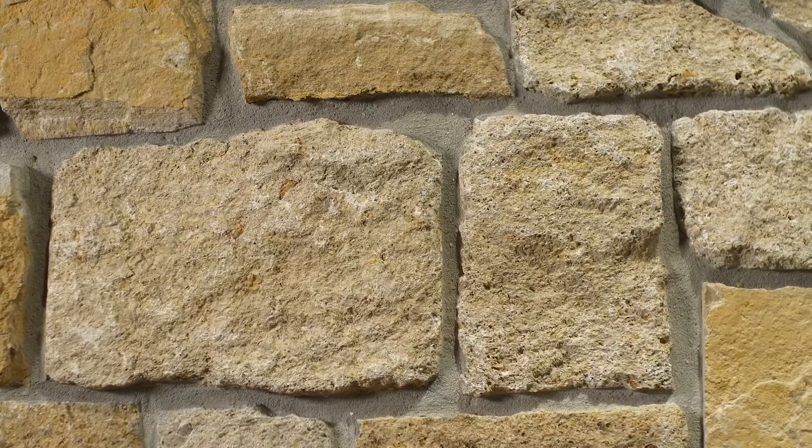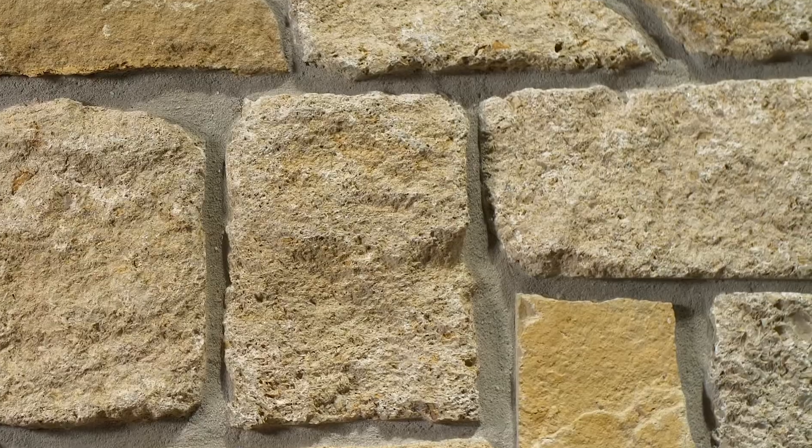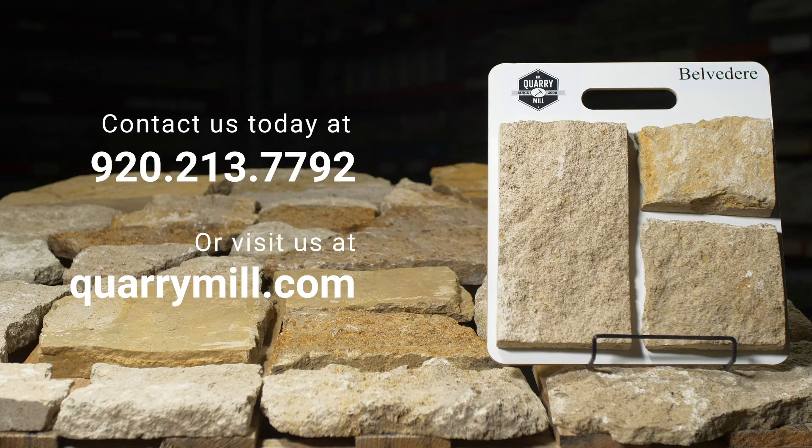The stone is sold as individual pieces allowing the mason flexibility to add their personal touch to the project. We offer professionally made sample boards of all of our premium natural stone veneers. We look forward to hearing from you — contact us today.